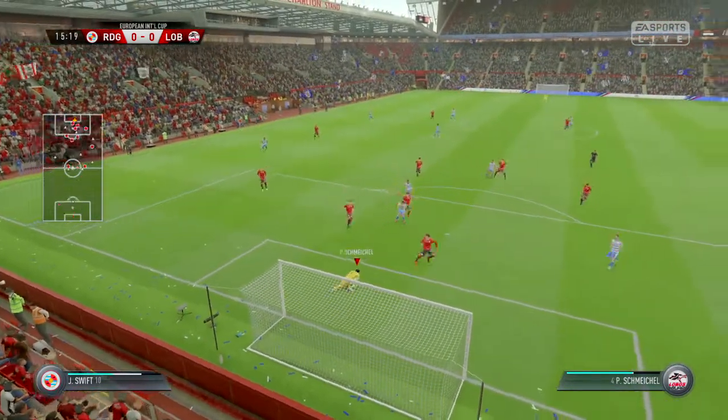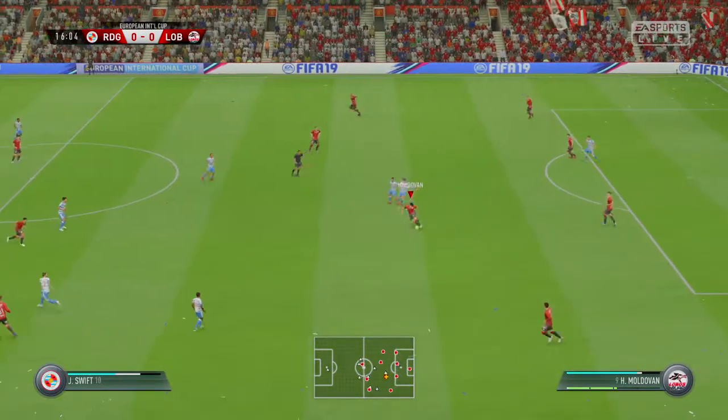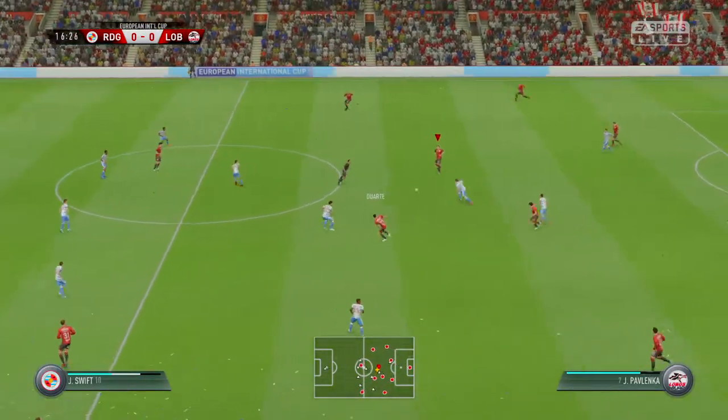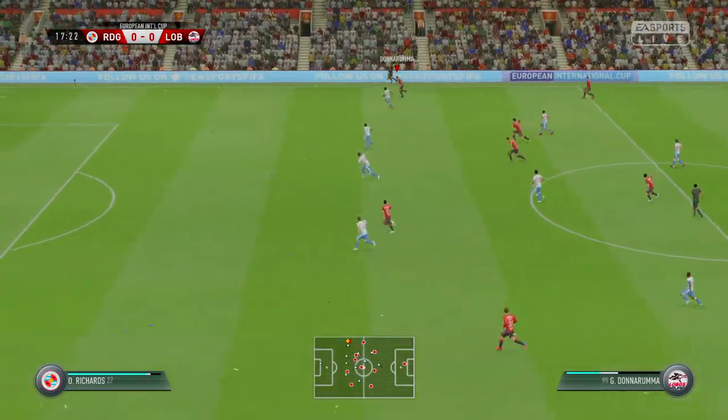A chance... threads it through. Here's a chance! He's in the clear and the goalkeeper has saved it and saved his side. His defenders should be thanking him because they left him exposed, didn't they? But he answered the call.